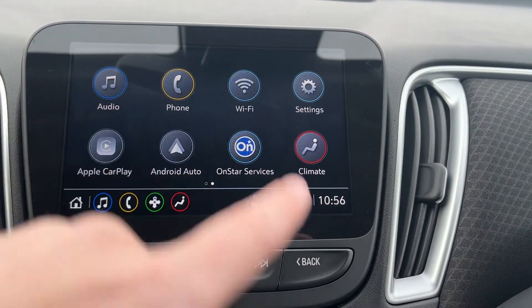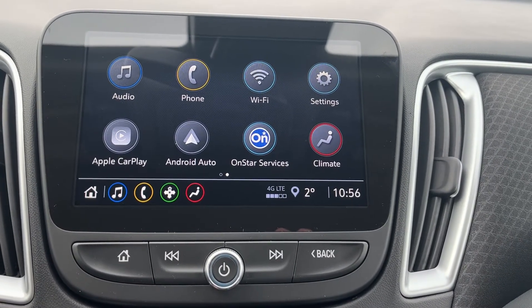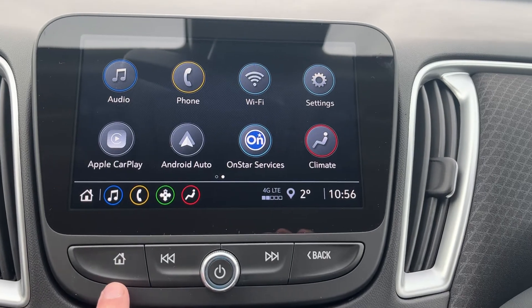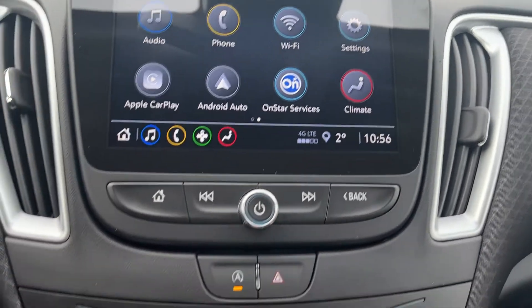We also have phone connection and a Wi-Fi hotspot. If we put the vehicle into reverse, we have our backup camera. Below the infotainment screen we have our home, seek, power, volume control, and back button.